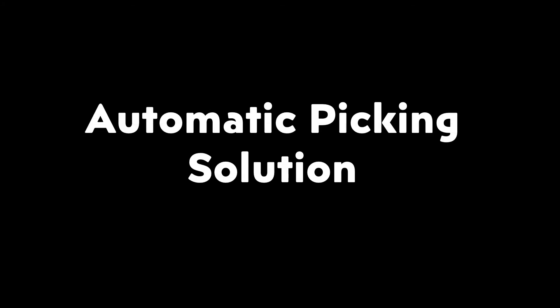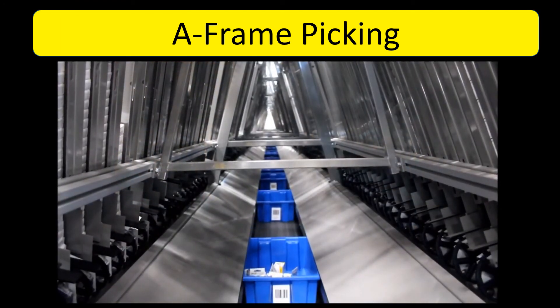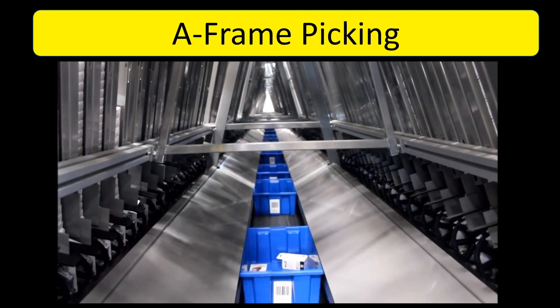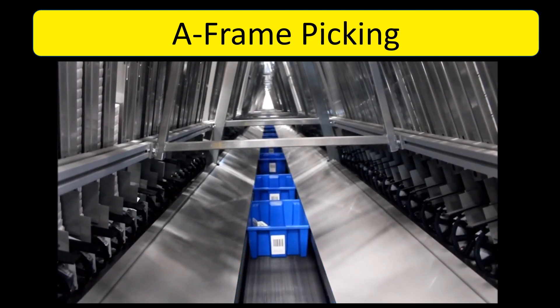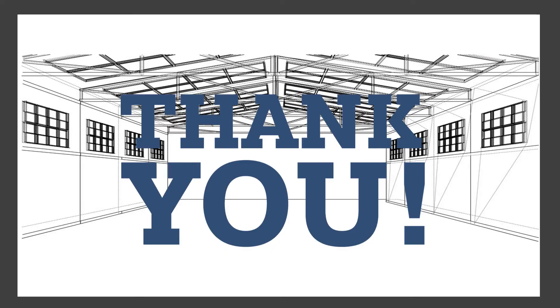Automatic Picking Solution. This includes: A Frame Picking.